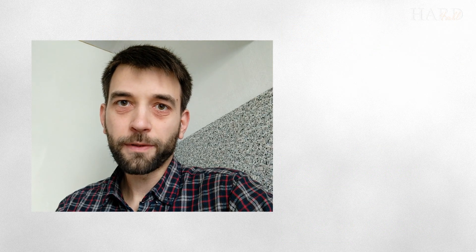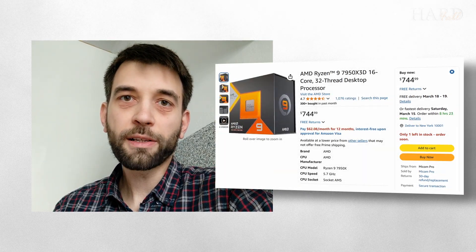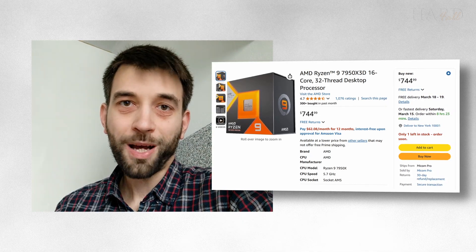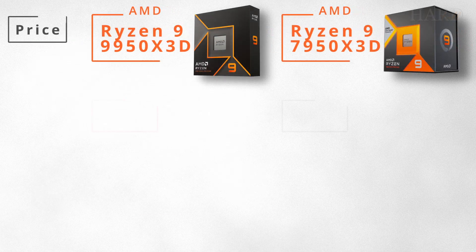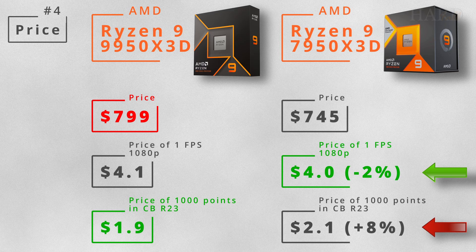The 7950X3D has another advantage: it is available for sale. The price tag is quite big — $745, which is $50 more than the starting price. But don't forget that it is the price of the flagship. The fresh 9950X3D will be even more expensive. If it costs $799, the 7950X3D will still be more profitable in terms of price per 1 FPS, but not in terms of price per 1000 points in Cinebench R23.